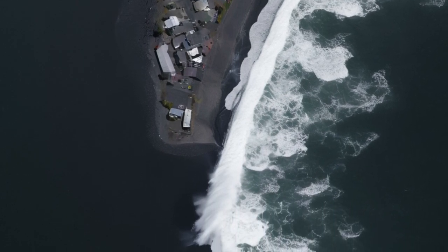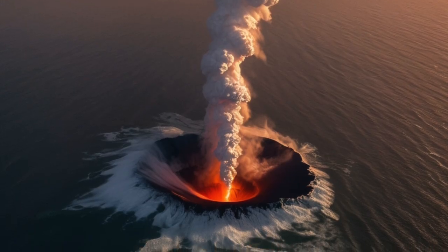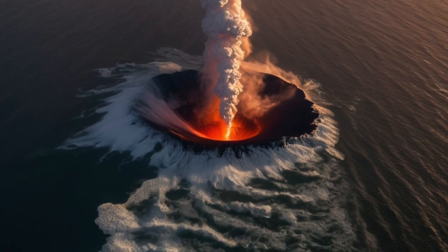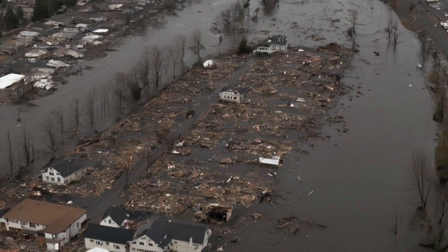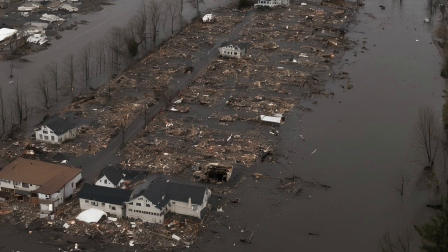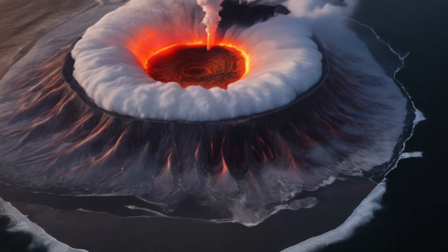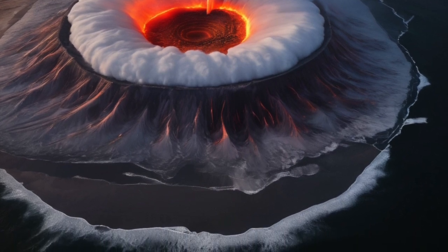At the same time, the ash cloud from the eruption would begin drifting across the sky. Depending on wind direction, it could move inland fast. Ash is not like soft snow — it's more like tiny pieces of glass. When it settles, it clogs engines, shuts down power plants, and makes it hard to breathe. Towns as far inland as Eugene, Bend, and even Boise could find themselves covered in a gray, suffocating layer. Breathing outside without a mask would become dangerous, especially for kids, the elderly, or anyone with asthma or other lung issues.